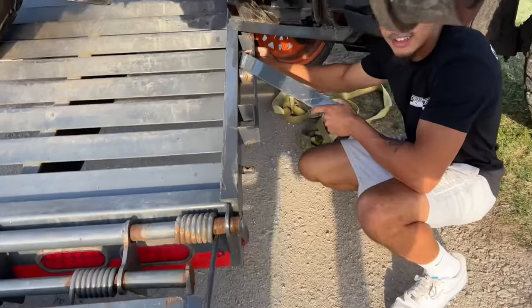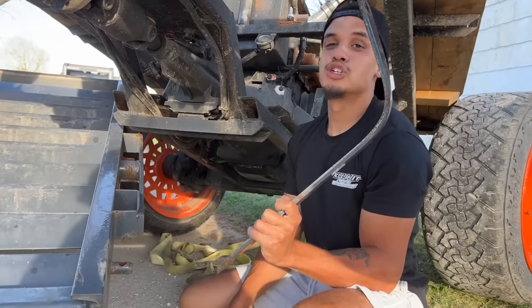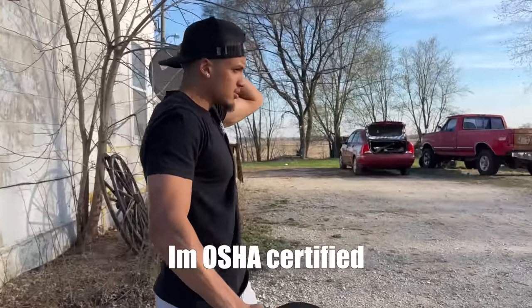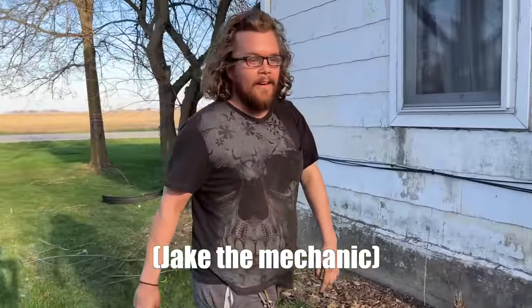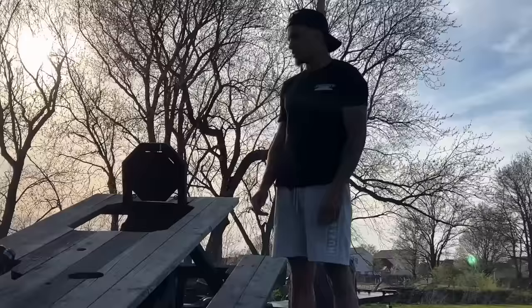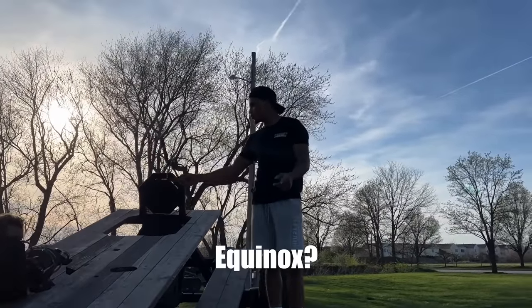I don't think it's supposed to do that. The mega ramps are falling — these things are garbage. I don't think it's supposed to make an L shape. I don't think this is OSHA approved. I'm OSHA certified. Does that look OSHA certified to you? Look who just showed up — I shouldn't be allowed to load things on trailers. Something got in my eyes — the equinox was in my eye.